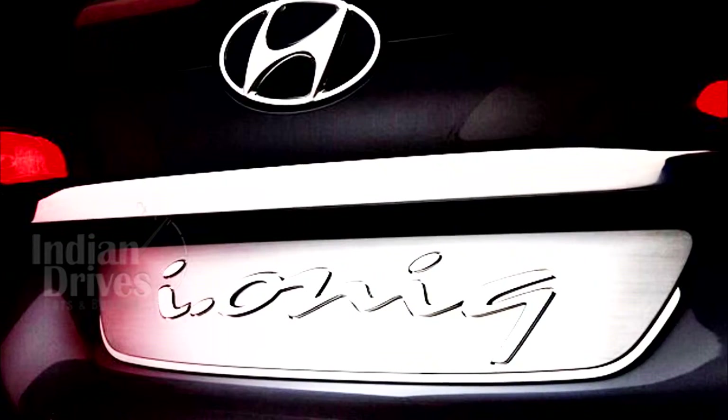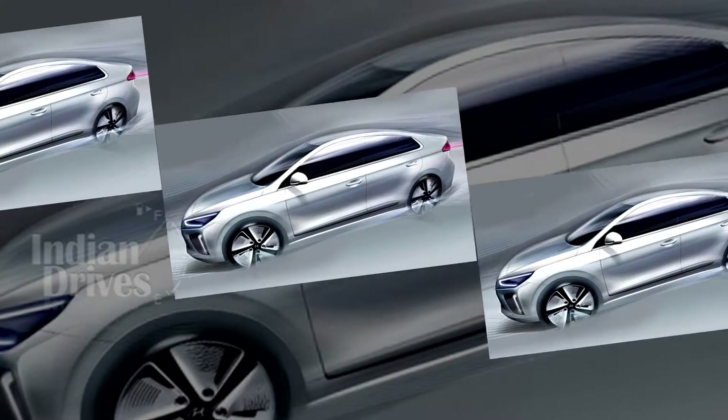The IONIQ will be launched in March this year at the Geneva Motor Show. The release of the details and pictures of the car is just a build-up to that ultimate event.